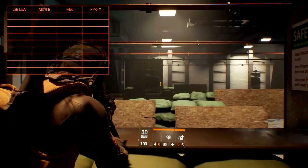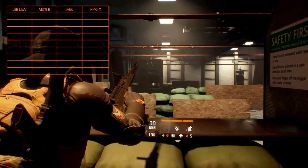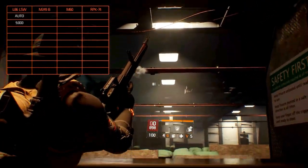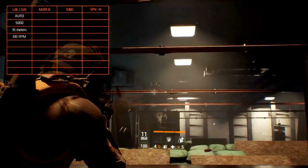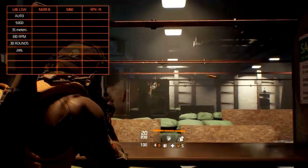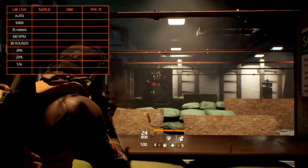The L86 light support weapon is a British gas-operated light machine gun manufactured by the Sterling Armaments company. Its fire mode is automatic, its damage is at 9,000, the optimal range is at 35 meters, with a rate of fire of 610 rounds per minute and a magazine capacity of 30 rounds. Its accuracy is at 24%, its stability is at 22%, the reload speed takes 5.5 seconds, and the L86 holds all the modification slots.